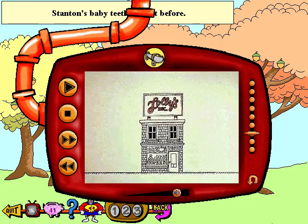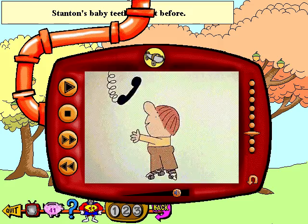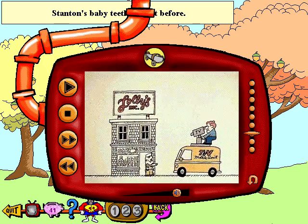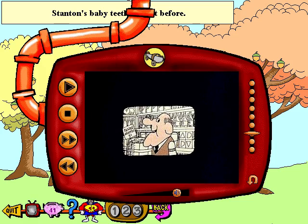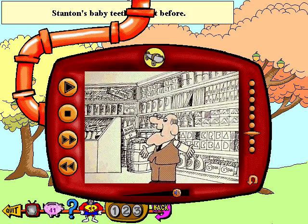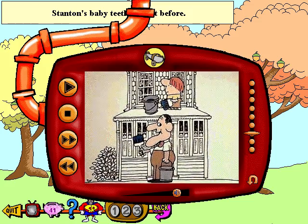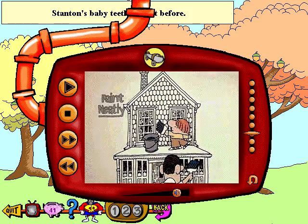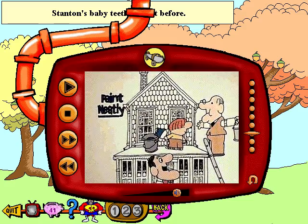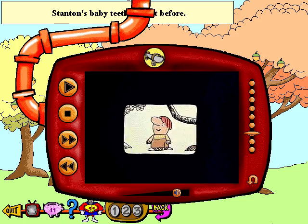Lolly, lolly, lolly, get your adverbs here. Father, son, and Lolly selling adverbs here. Got a lot of adverbs here, we make it clear. So come to Lolly. Hello, folks, this is Lolly Sr. saying we have every adverb in the book, so come on down and look. Hello, folks, Lolly Jr. here. Suppose your house needs painting — how are you going to paint it? That's where the adverb comes in. We can also give you a special intensifier so you can paint it very neatly or rather sloppily.